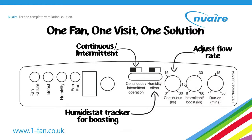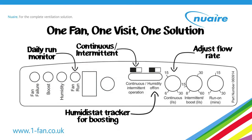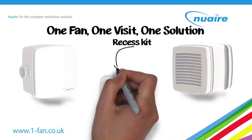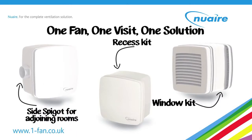There's even a day run monitor to oversee tenant usage. As well as an optional recess kit and window kit, a unique side spigot kit is also available, to allow adjacent toilets and bathrooms to be ventilated with one fan.